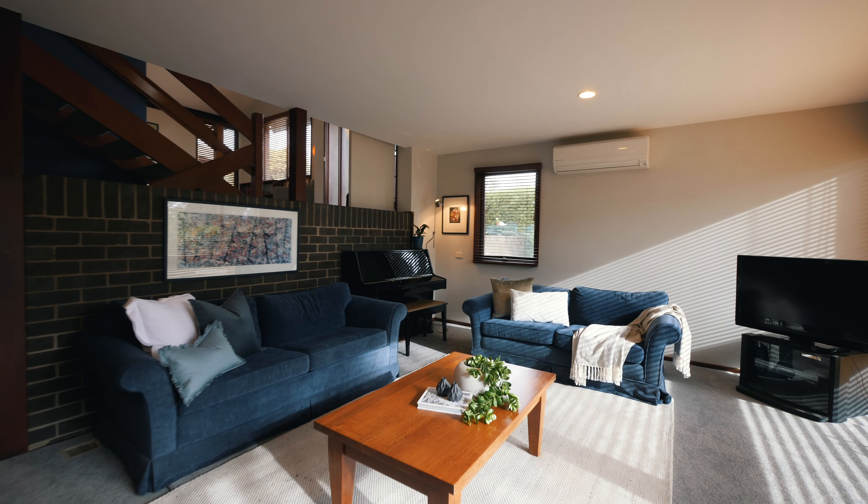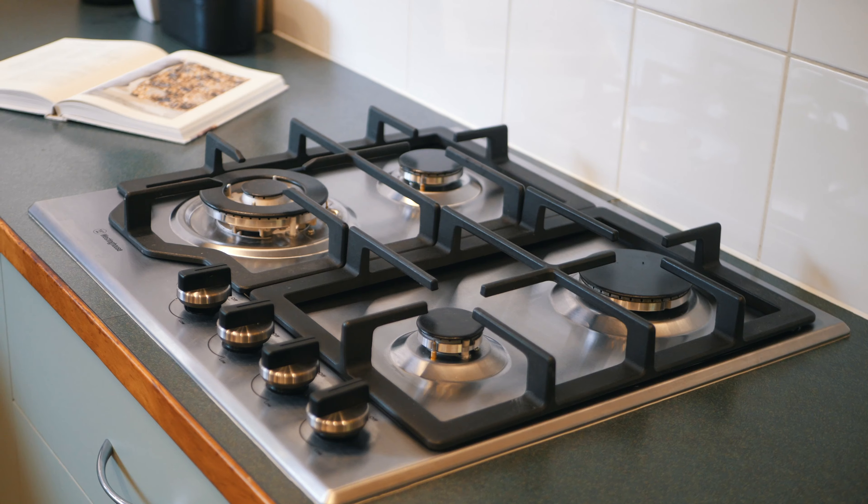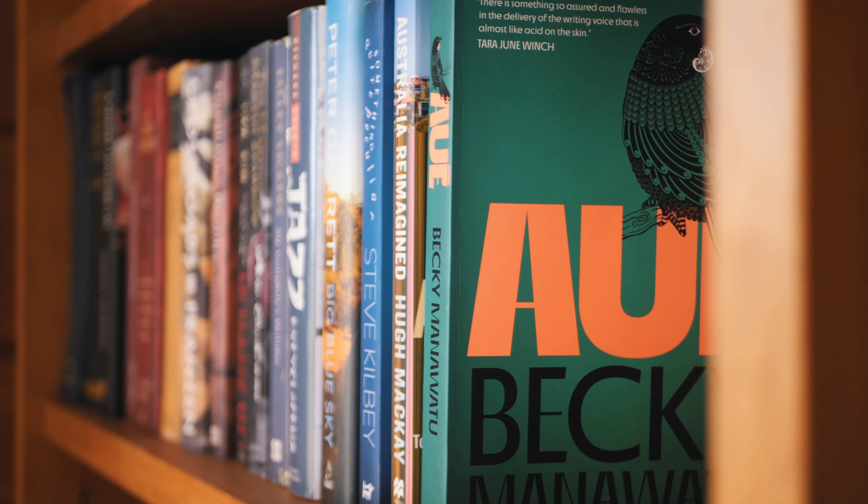Step inside to discover open-plan living flooded with natural light and high-rate ceilings. The gourmet kitchen with top-of-the-line appliances and the adjacent dining area provide a welcoming atmosphere for all occasions.